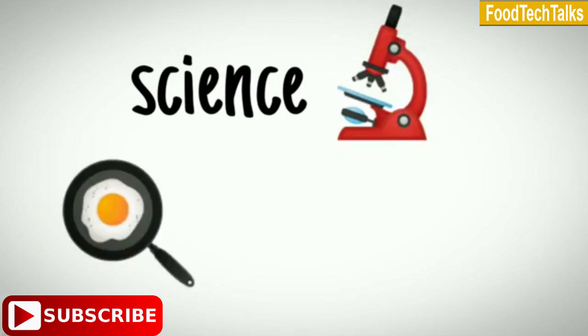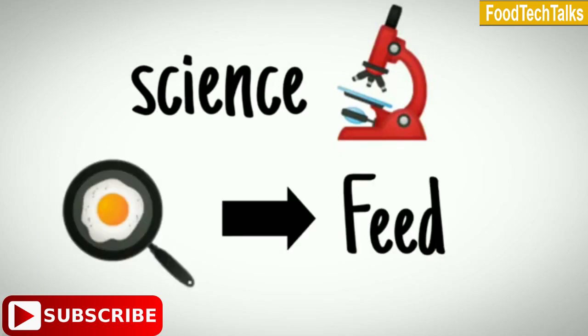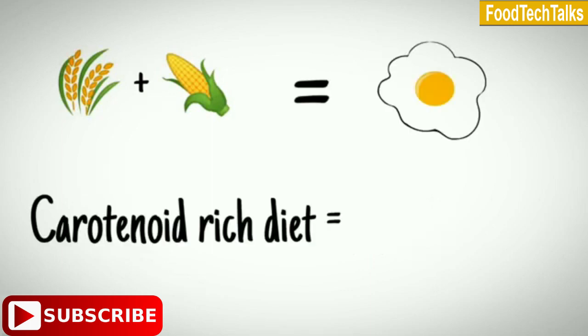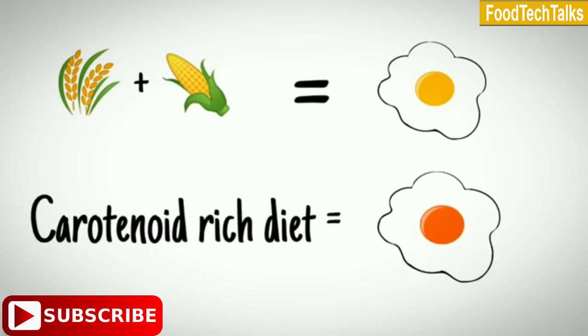The color of the yolk is always based on the type of feed. If it is a wheat and corn based diet, the color of yolk will be yellow. If it is a carotenoid rich diet, the color of yolk ranges from orange to red.